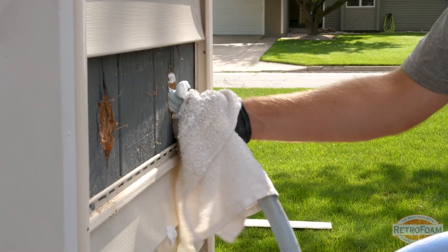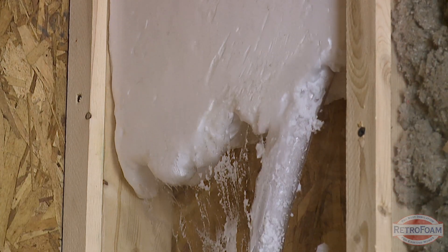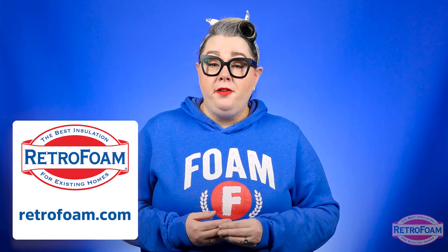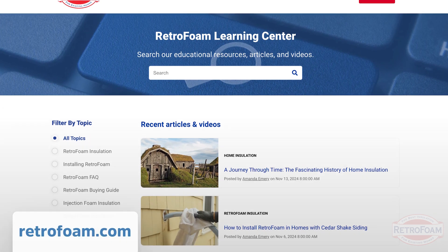Now that I've explained why adding insulation and creating an air seal in your closet, kitchen cupboards, and bathroom is so important, you might be curious how foam insulation can help make the rest of your home energy efficient and comfortable as well. If that's the case, check out the Learning Center on our website — there you're going to find tons of articles, videos, and resources to answer all of your questions about home insulation. I'm your Building Science Brainiac, reminding you to bring a little science to every project.